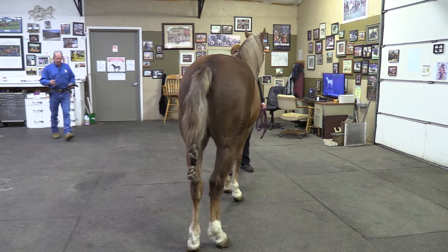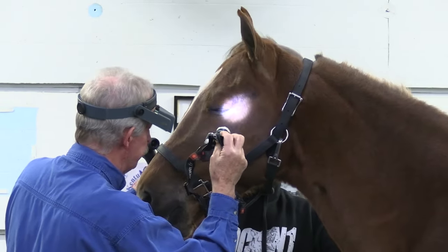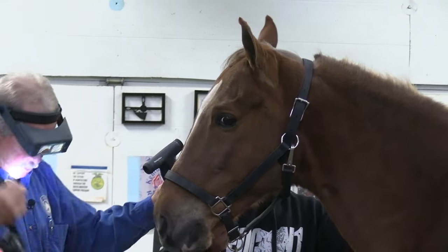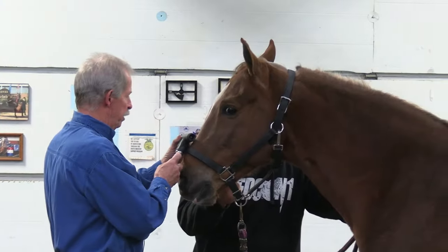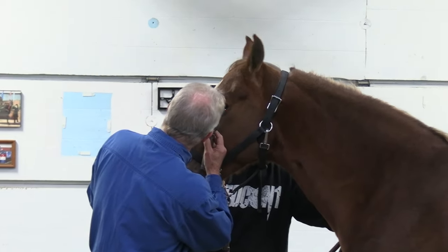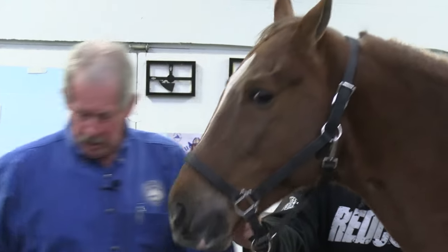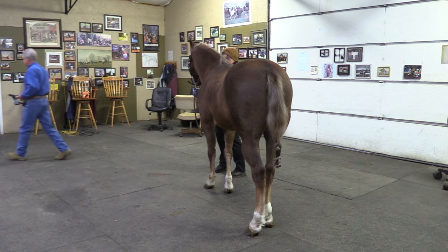We'll take a look at his eyes while we're up toward the front here. What we're looking for is making sure his pupils dilate and contract — which they do, that all looks good. We'll also get another look back into the optic disc, because vision is a big part of a physical exam, just like it is in a person.